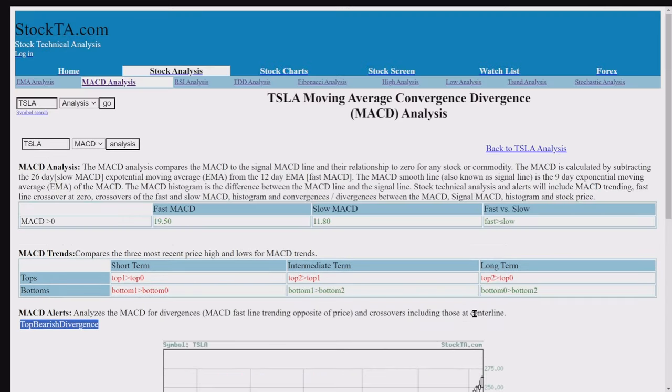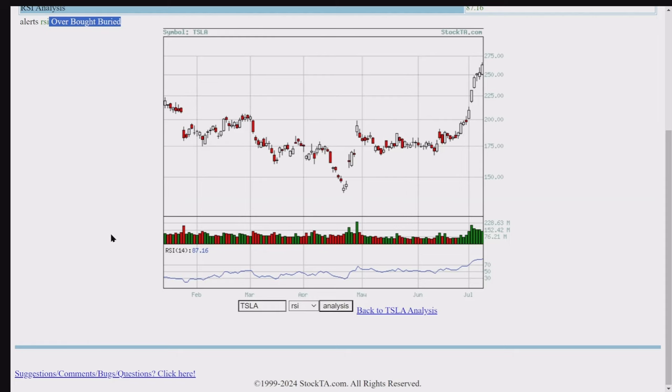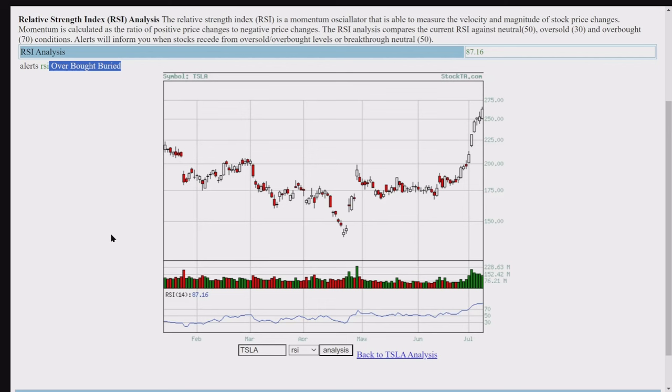The RSI relative strength — we have RSI overbought buried. Not sure exactly what that means, but we've got a green sign there.